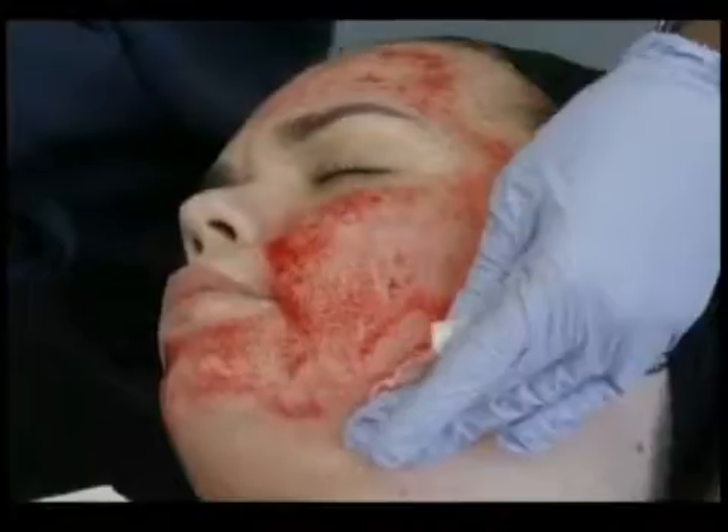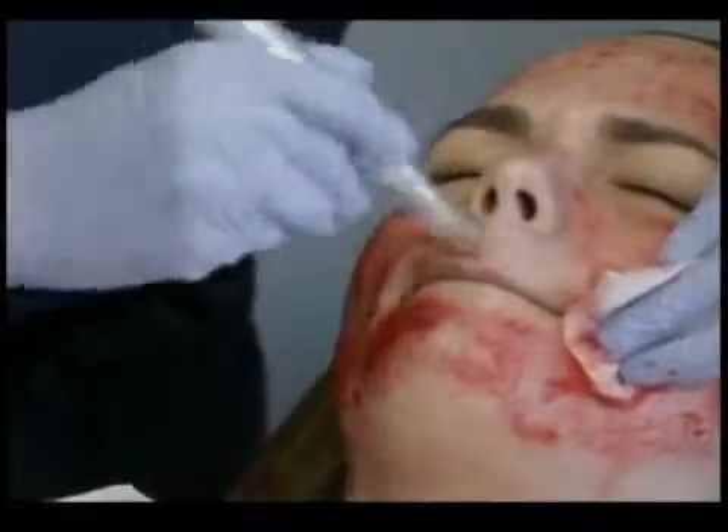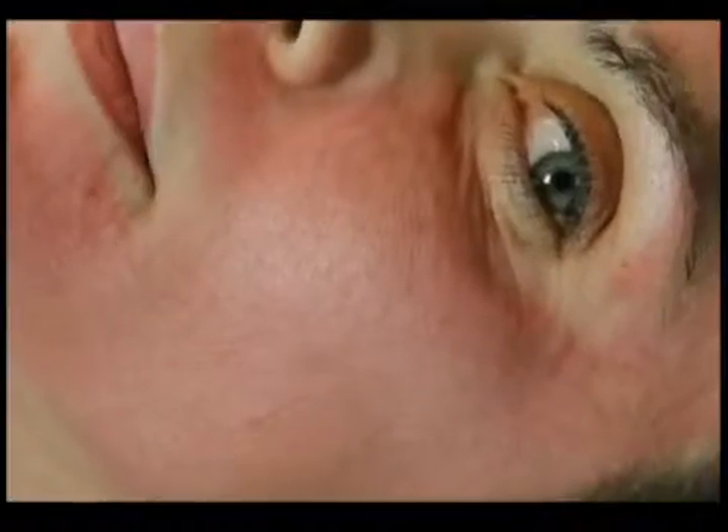One session can take anywhere from 15 to 20 minutes, and the recovery time is also minimal. If you do the treatment on a Friday to rejuvenate your face, by Monday the redness and slight swelling from the first day will be gone.